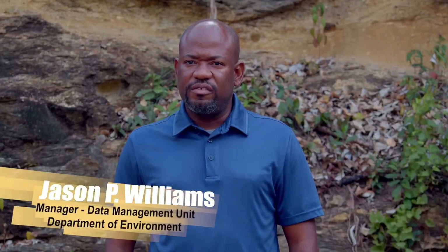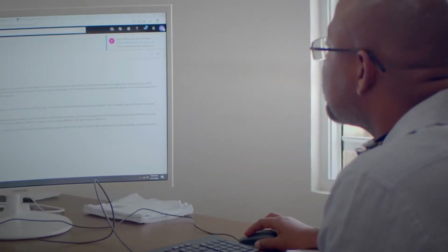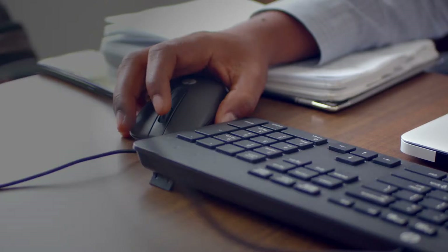In our line of work we deal with environmental data. This includes data on the environment to include air, soil, water, earth, species and their habitats. It also involves factors that affect the environment such as noise, waste, emissions. And when we speak about environmental information we also include the policies, the laws, the plans on the environment.